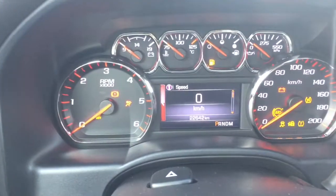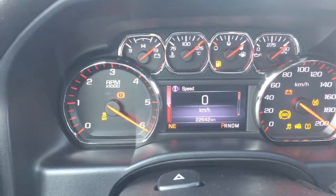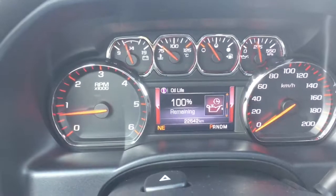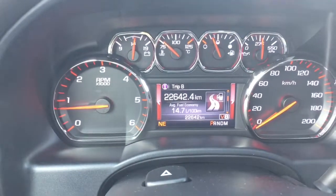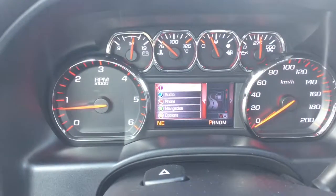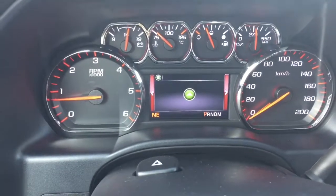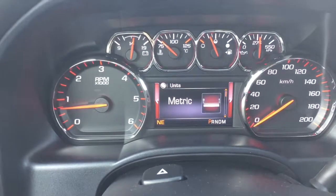The first thing we're going to talk about here is the driver information center. You can flip through and find out the status of your vehicle — the tire pressure, oil life, that sort of thing — as well as your trip settings. You can also access your audio, your phone, and your navigation from here, as well as other options. Lots of useful information here.